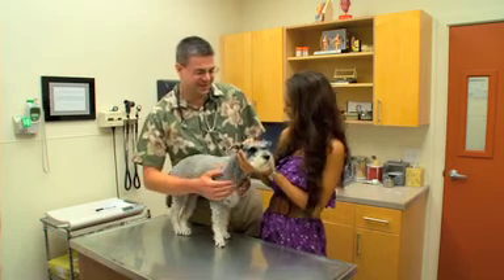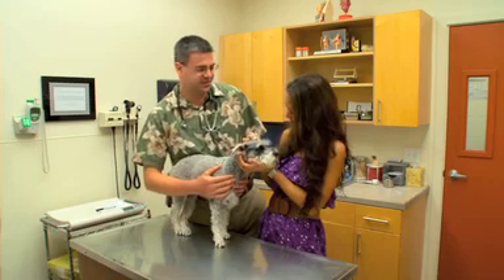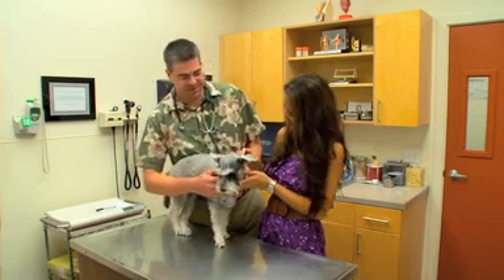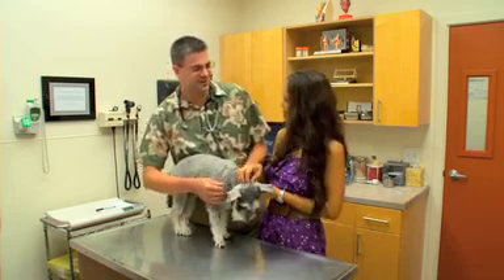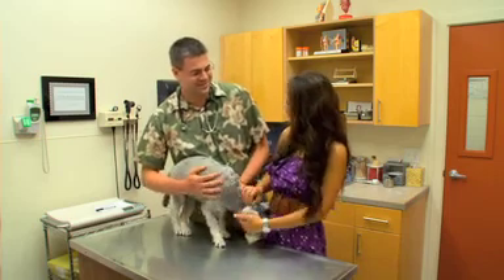So as you know, it's important to bring your dogs to the vet once a year so we can look them over. We like to check their ears, check their teeth, check their lymph nodes — things that people don't usually do on a routine basis — as well as listen to the heart and make sure they look nice and healthy. And Coco here, she looks great, she's nice and healthy.